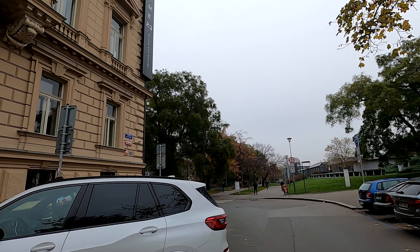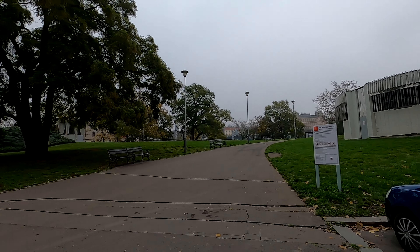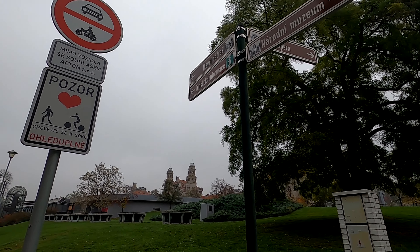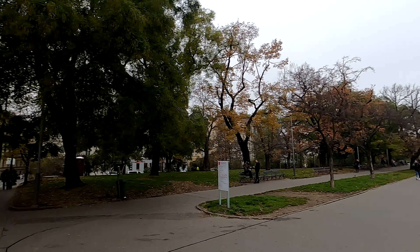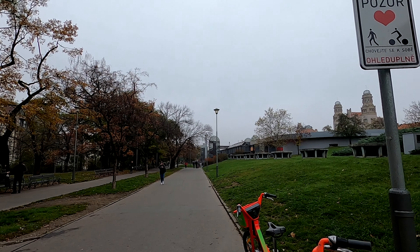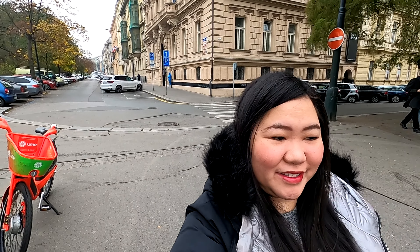So yeah! Let's go and explore outside! Oh my god, I'm so happy! That's the train station over there. So remember, this is just the hotel that I'm staying at, and then over there is the train station that I'm going to take when I go to Vienna on Thursday.